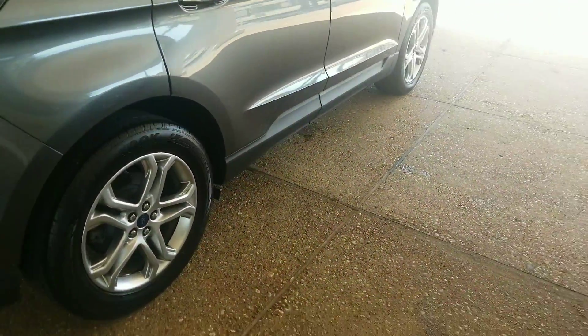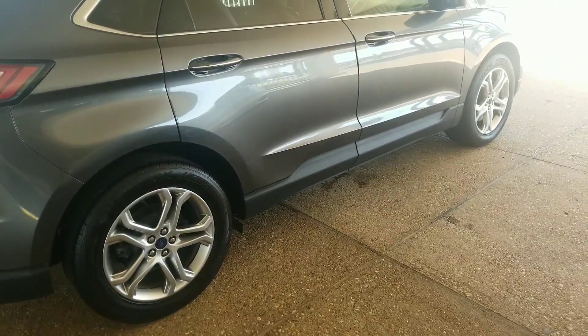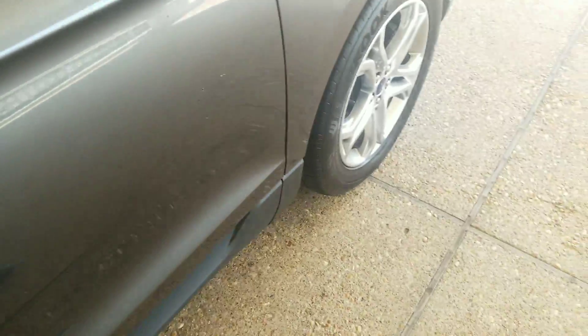Down the right side of the car again no shopping cart or buggy dings of any kind. Right rear wheel is in good shape, same with the front right wheel. And it looks like the tires are new so you won't have to have that expense anytime soon.